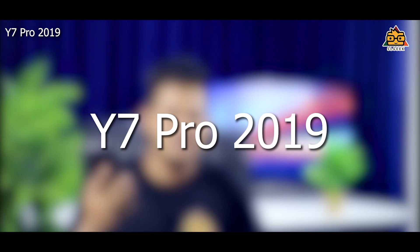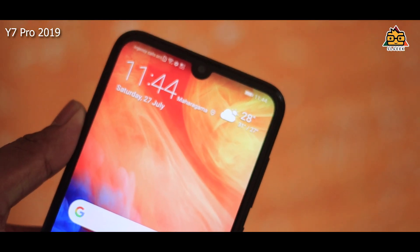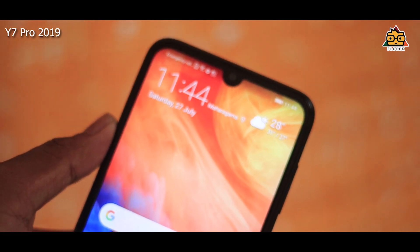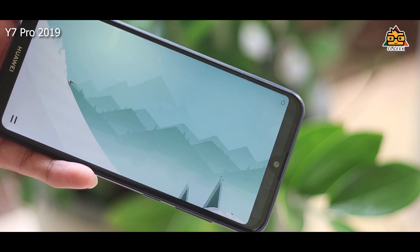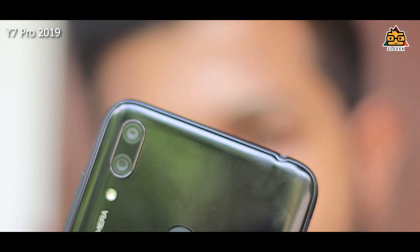You can also see the Y7 Pro 2019 smartphone with a new zippy lens. This also has a fingerprint sensor.